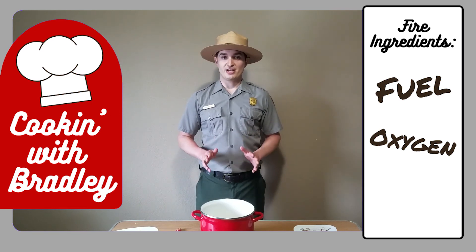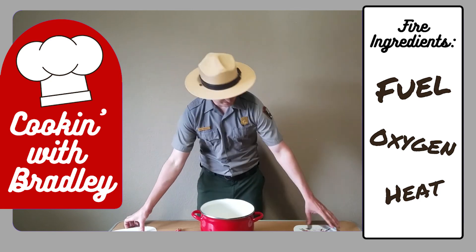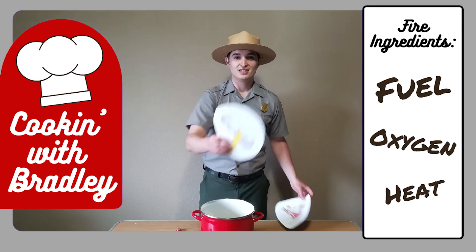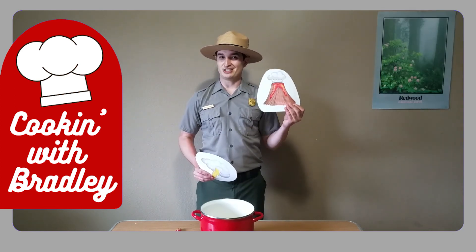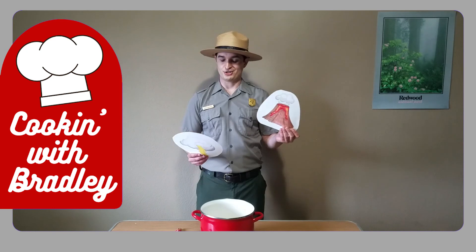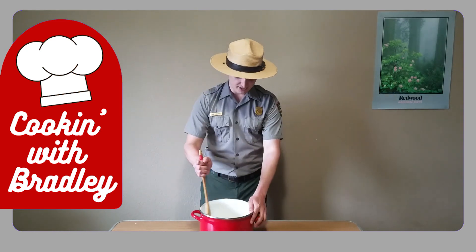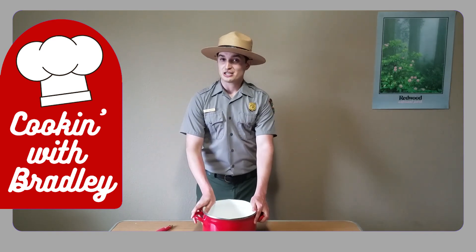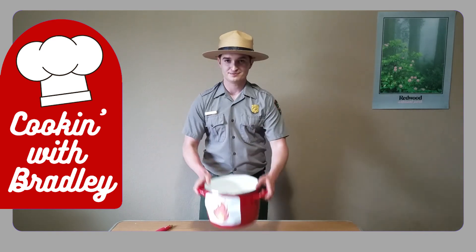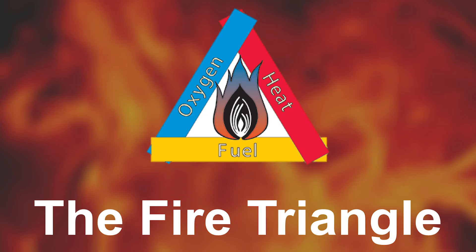The last ingredient is heat. Now in nature, heat only comes from two different sources: lightning and lava. Now lucky for us at Redwood National and State Parks, there is no lava here, but I'm going to add that to the mixture anyway. I'll take my trusty spoon, stir it up, and if I'm lucky, I added the correct amount of ingredients to create fire.